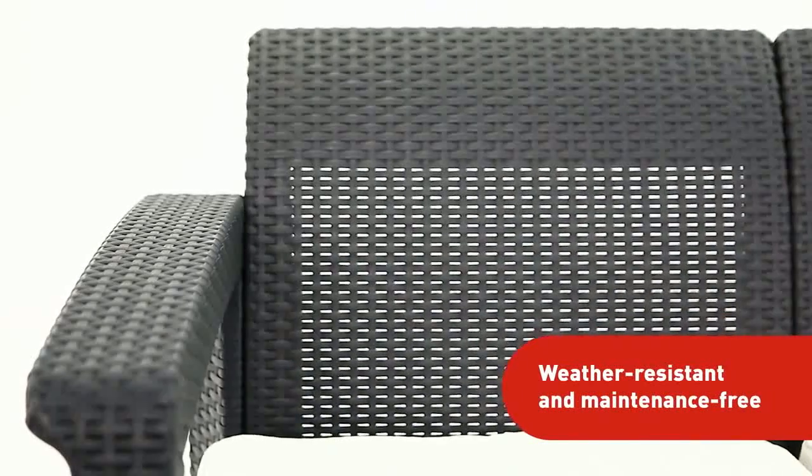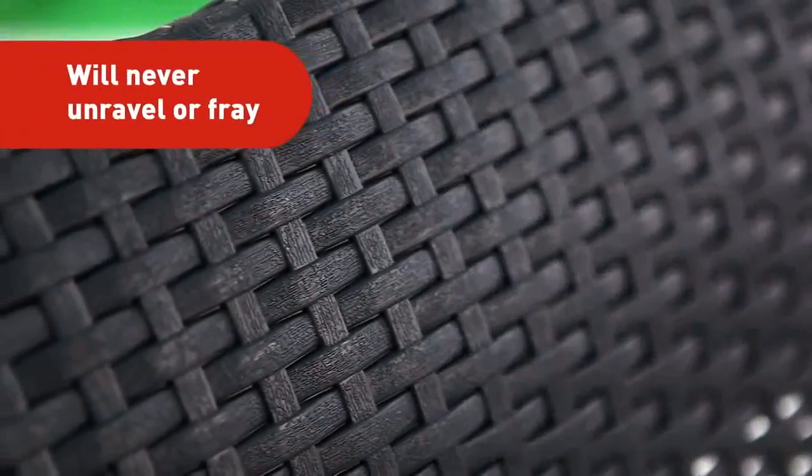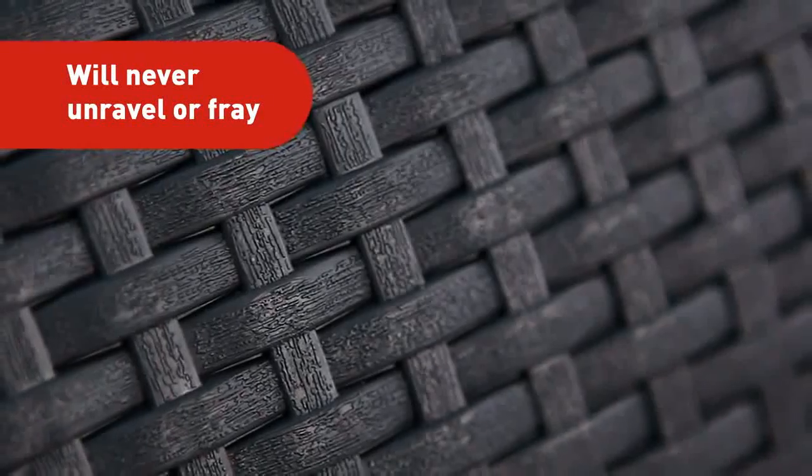But there's more. The maintenance-free Corfu is entirely weather-resistant, making it ideal for both outdoor and indoor use. And this Rattan-style masterpiece will never unravel, fray, rust, or fade.